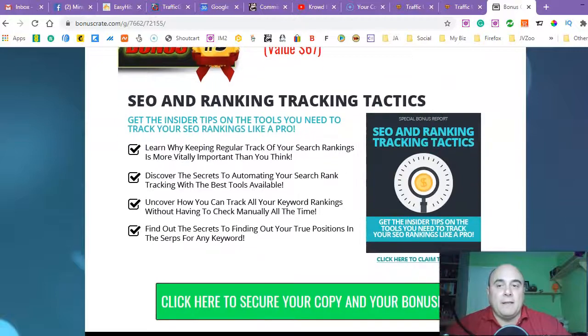Bonus number five is 'SEO and Ranking Tracking Tactics.' You will get the insider tips and tools you need to track your SEO ranking like a pro. Obviously, you will have a lot of traffic to your offers and you need to track your ranking, track your SEO, see what's actually performing best and what's not, and how to maximize your potential with this traffic — how to convert your traffic for more sales and commissions, and build your list at the same time. This tutorial will show you exactly how to do that.